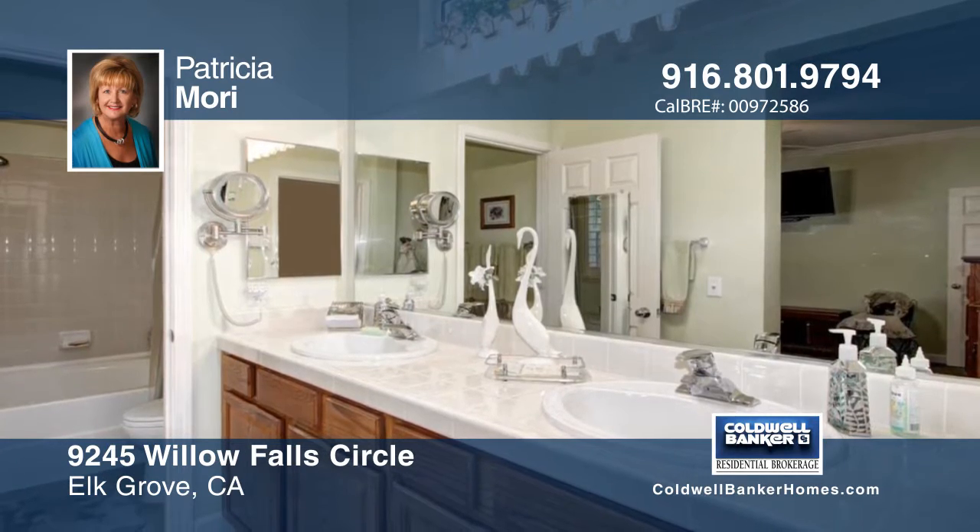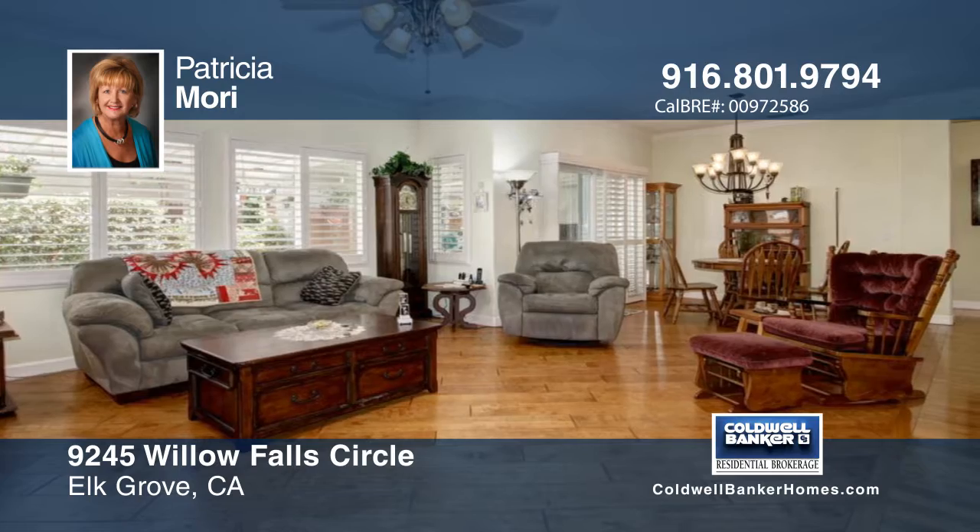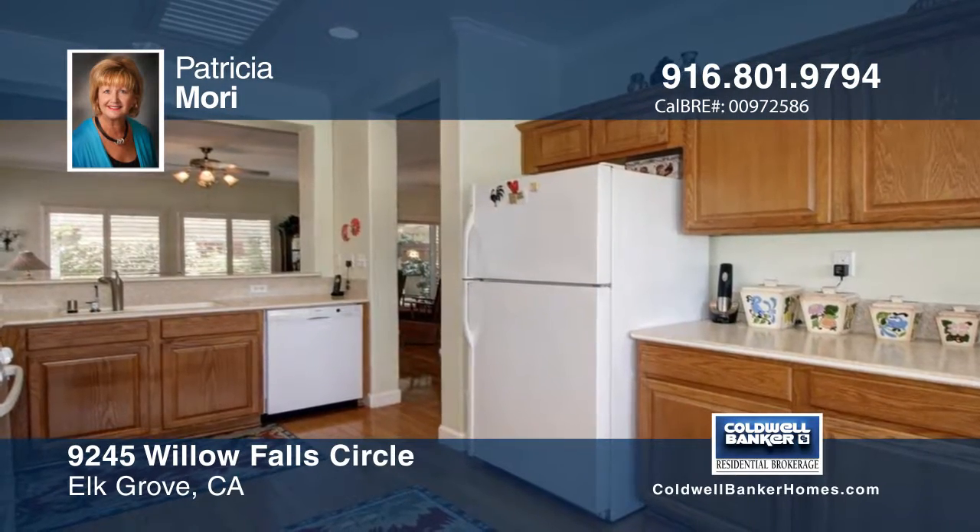The kitchen features synthetic countertops, a gas range and dining bar. The home boasts custom interior paint, crown molding, and plantation shutters throughout.